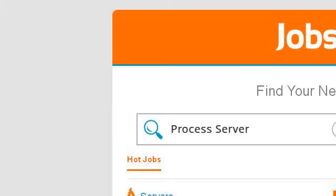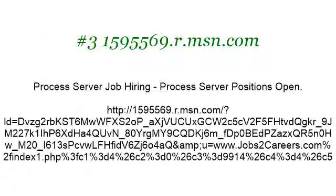Last but not least, try our third ranked site, 1595569.r.msn.com. The web page 'Process Server Job Hiring — Process Server Positions Open.' This is the link. Thank you.